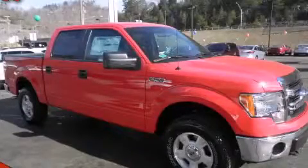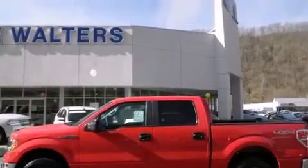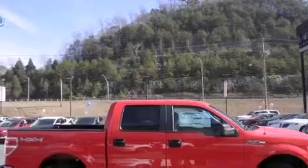This is a 2014 Ford F-150. It has the power to move what you need and the look too. It has a 5.0-liter 8-cylinder engine and an automatic transmission.